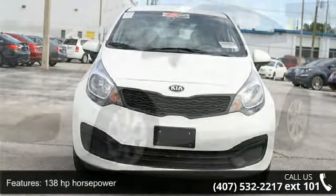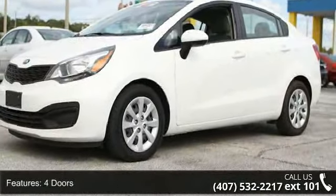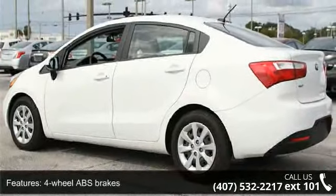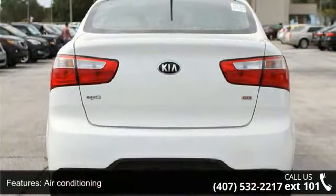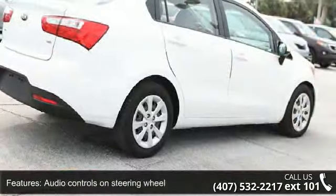Enjoy these notable features: 138 horsepower, 4 doors, 4-wheel ABS brakes, air conditioning, audio controls on steering wheel, automatic transmission, clock, in-radio display, external temperature display.